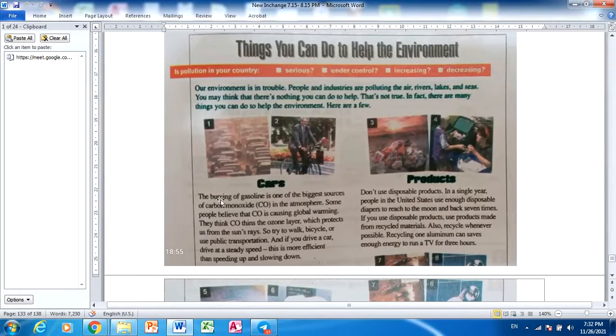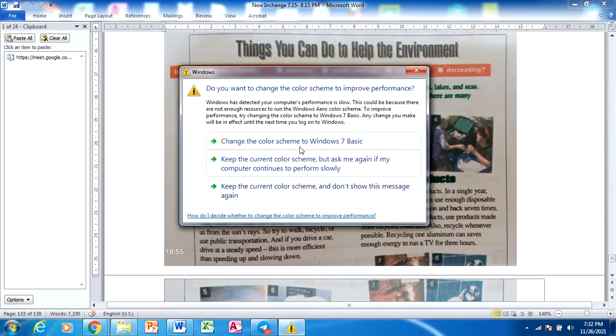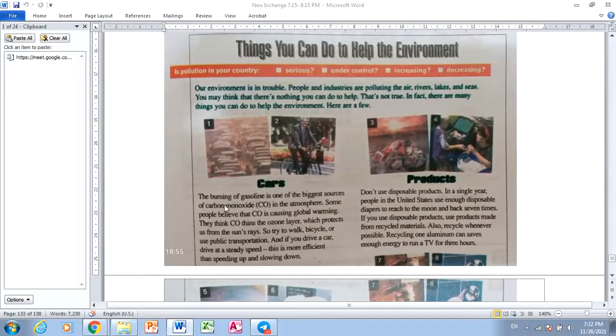Cars. The burning of gasoline is one of the biggest sources of carbon monoxide, or CO, in the atmosphere. Some people believe that CO is causing global warming. They think CO thins the ozone layer which protects us from the sun's rays. So, try to walk, bicycle, or use public transportation. And if you drive a car, drive at a steady speed. This is more efficient than speeding up and slowing down.